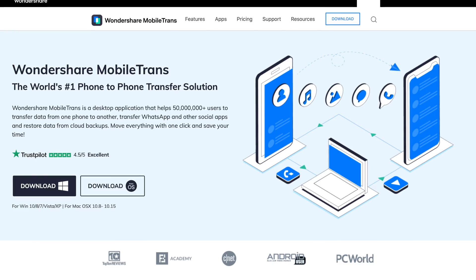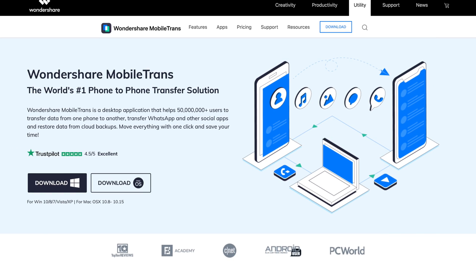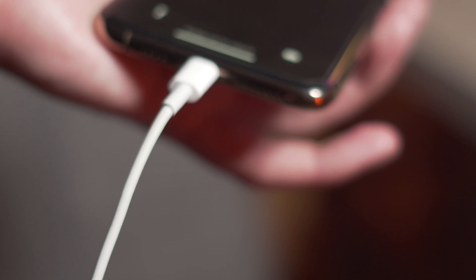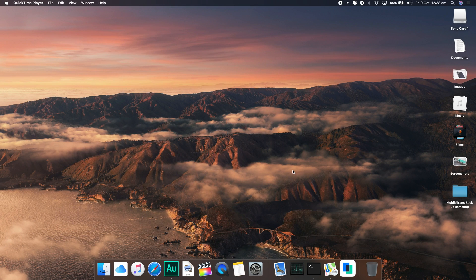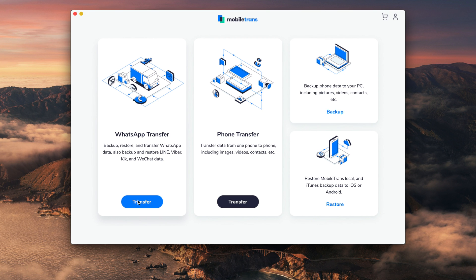Now we have step number five. Step number five is to go ahead and use the MobileTrans software. If any of the tips in this video have not solved the issue already, that is when you can go ahead and use Wondershare MobileTrans WhatsApp backup. To do this is really easy — the first thing to do is just connect your iOS device to your computer, then go ahead and launch MobileTrans Wondershare.